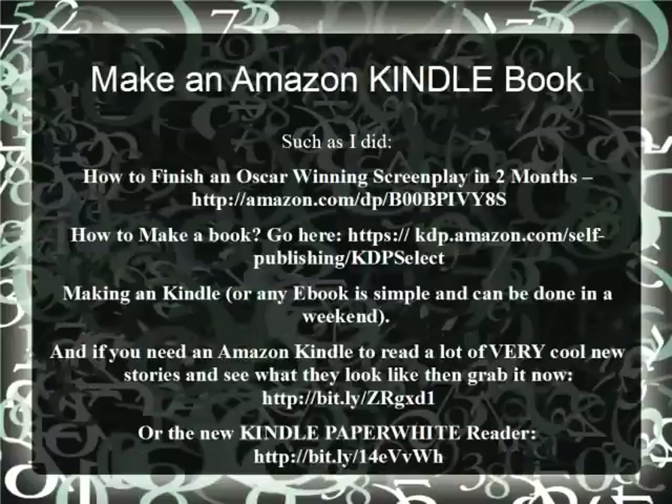Amazon: make an Amazon Kindle book, such as I did — How to Finish an Oscar Winning Screenplay in 2 Months. Go into the Kindle Select Program, KDP at Amazon. It has all the things you need to make your e-book; you can make it in a weekend. If you need an Amazon Kindle to read, I have those on sale on my websites too. You can grab the Kindle Reader or even their new Kindle Paperwhite Reader, which really makes it easy on tired eyes if you spend a lot of time online or reading.